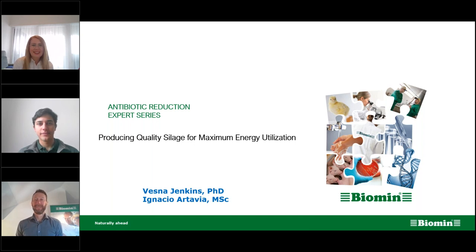I'm Vesna Jenkins, Global Product Manager at Biomin, responsible for the Biomin Biostabile product line of silage inoculants. My educational background is agronomy, animal and plant sciences. Prior to Biomin, I was also working in the same industry in New Zealand as a researcher, project and product manager.